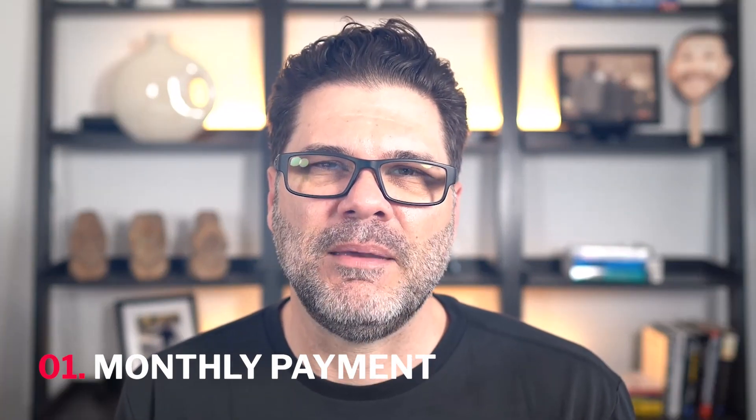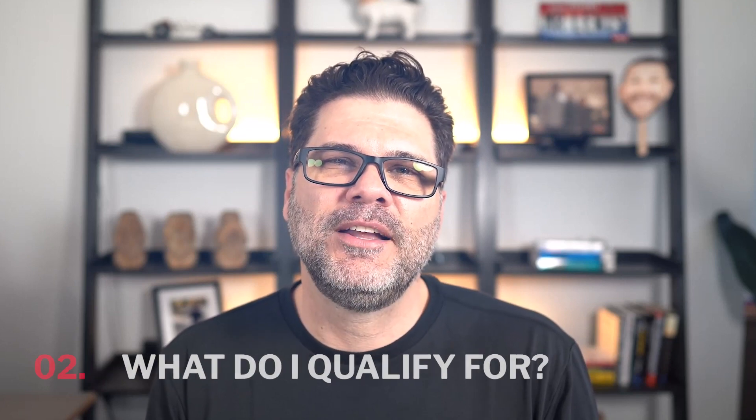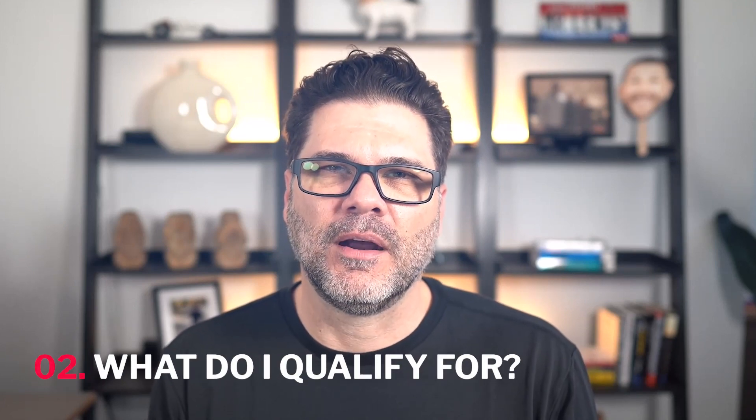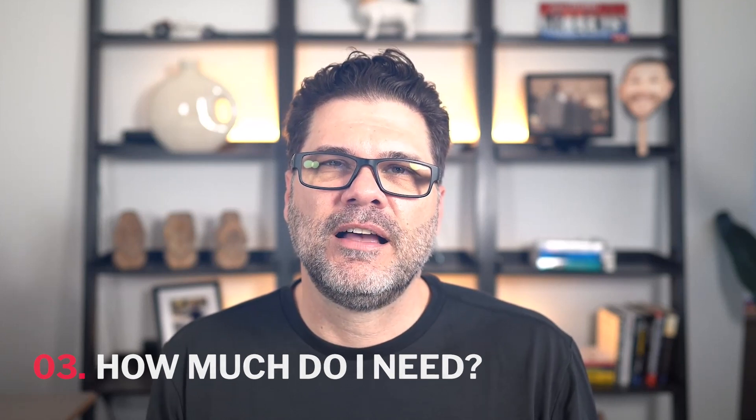When I work with buyers, there are three questions that are top of mind. Number one, they want to know: what's my monthly payment going to be? Once they know the monthly payment, they say: how much does that enable me to qualify for? And the last thing they want to know — and this is possibly the most important — is how much money do I need? What do I need to have for my down payment, my closing costs, my prepaids, and anything else I need to pay as part of this transaction?